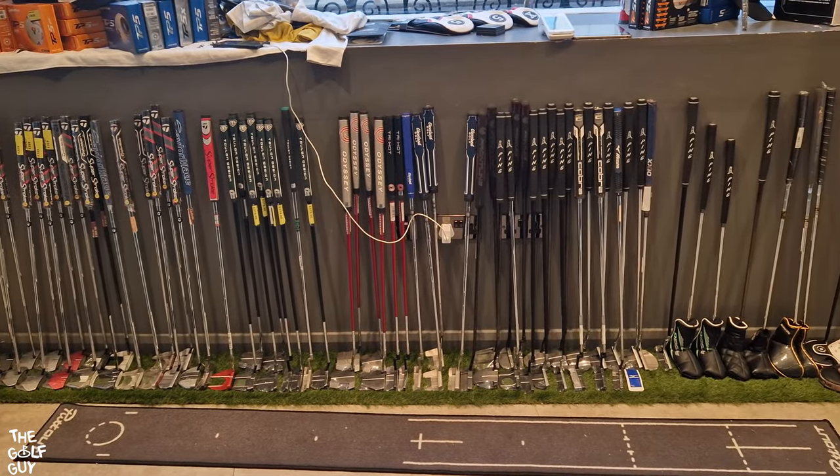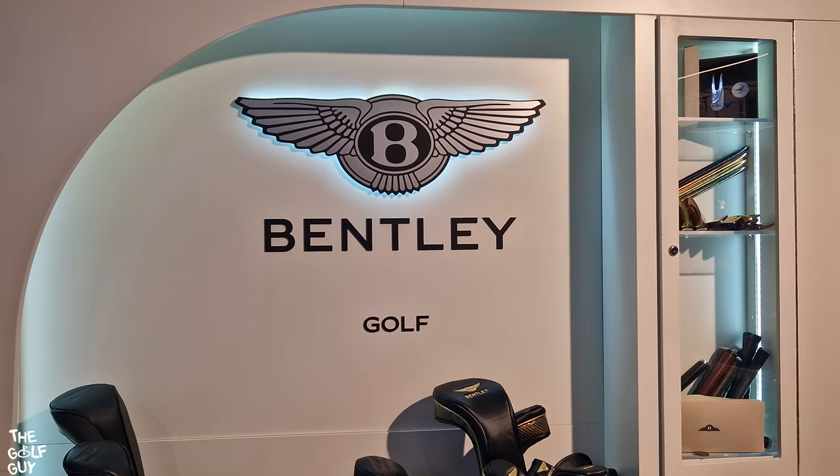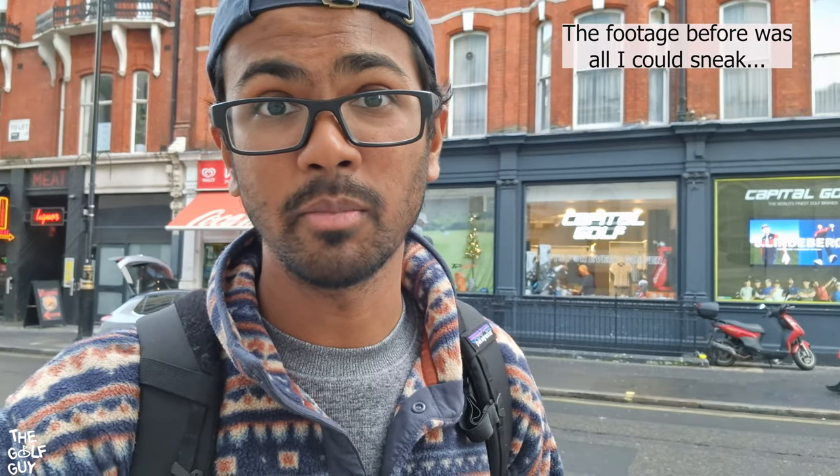Second stop on today's golf store tour is Capital Golf. This is an exclusive retailer, so I had slightly higher expectations. Unfortunately the manager was not super keen on me shooting video inside. But that being said, definitely an awesome place to check out if you need anything golf related. They've got the best brands, clubs, tech, tons of Scotty Cameron putters — really anything a golfer might need. So if you are in central London and in need of golf related items, this is definitely a one stop shop.